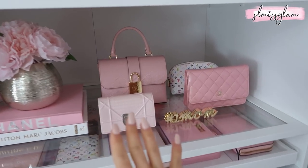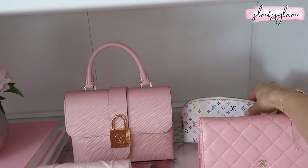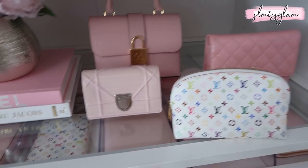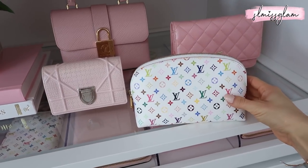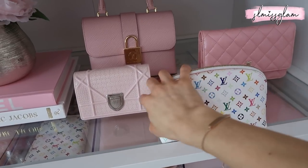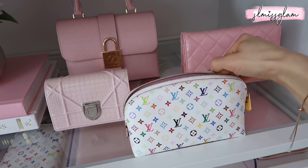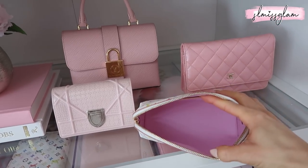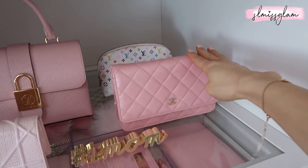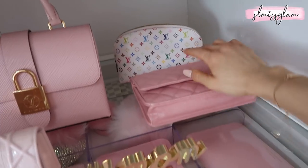On the right side I have some smaller bags, and I also have a Louis Vuitton multicolor piece I've actually never used — it's basically for decor. I love the multicolor and I also have the matching wallet. I got this off Fashion File and I was really happy to find it; they're really hard to find. The inside is pink too, which is super pretty. Right in front of that I have my Chanel wallet on chain — the iridescent one, probably one of my favorite Chanel pieces.